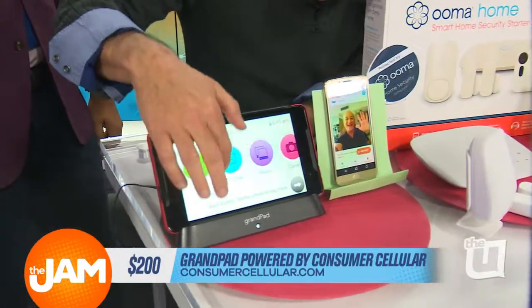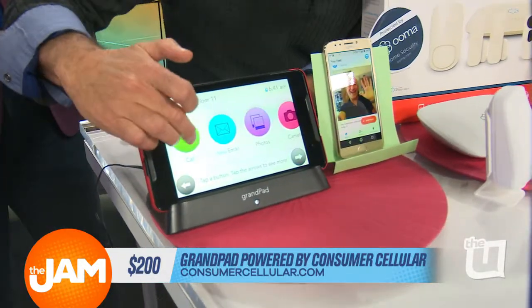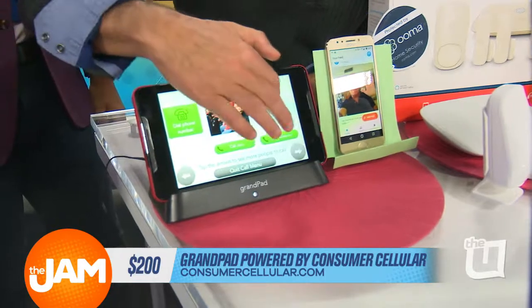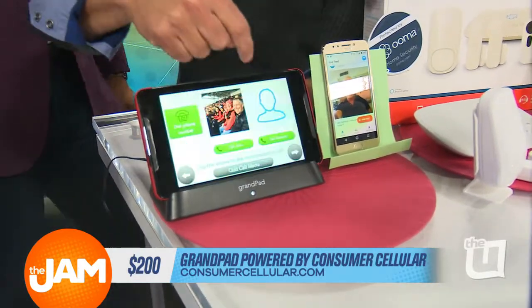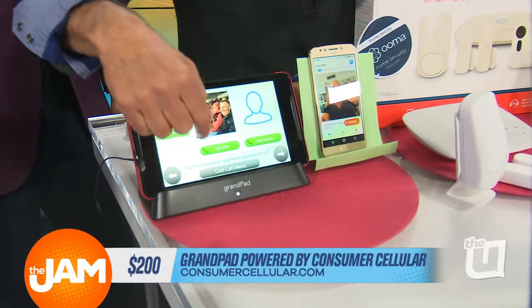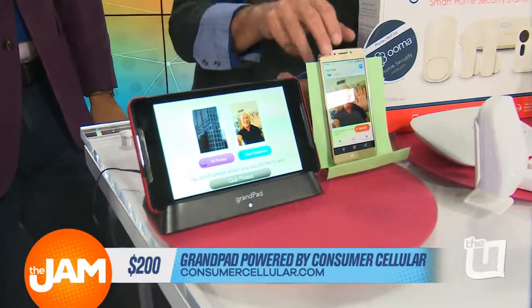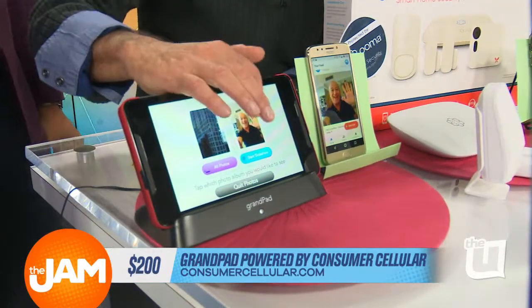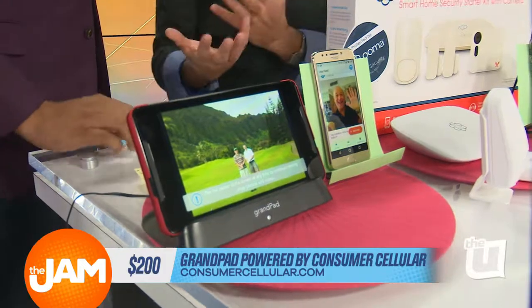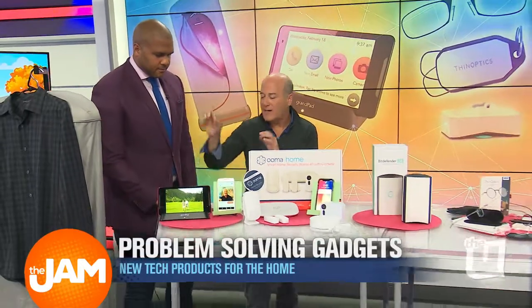GrandPad is a really simple setup — a safe, easy way for them to stay in touch. If they want to make a phone call, just push a button here and the family pops up, with images too. You can also create a stream of pictures so from the family's smartphones they can connect here, so Grandma and Grandpa can see all the family photos. It's a great way to stay in touch. About $200 with a monthly fee at consumercellular.com.